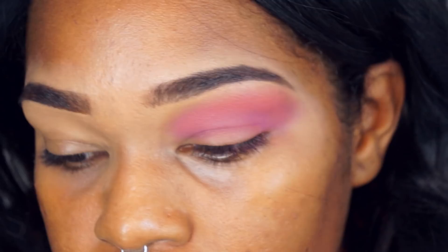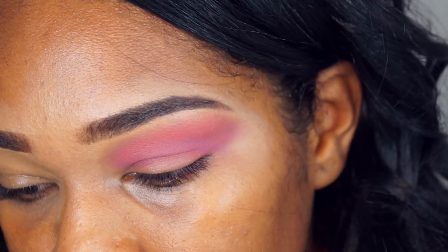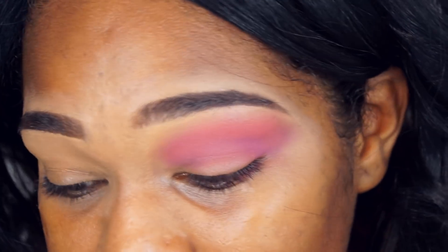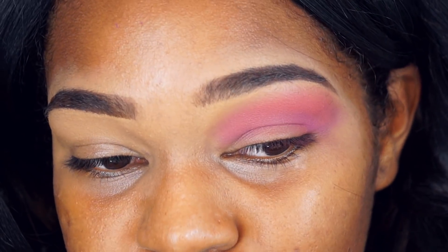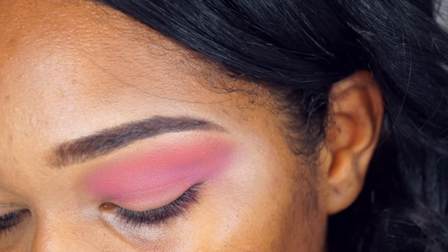São 12 cores. Eu achei ok — não achei uma pigmentação extraordinária, mas compraria. Eu gastaria dinheiro nesse produto. Tem umas paletas aí que a gente compra e dá vontade de chorar e ir na loja pegar o dinheiro de volta. Mas essa daqui eu não achei ruim. Vou passar um pouquinho desse violetinho na pálpebra móvel pra dar uma finalizada.